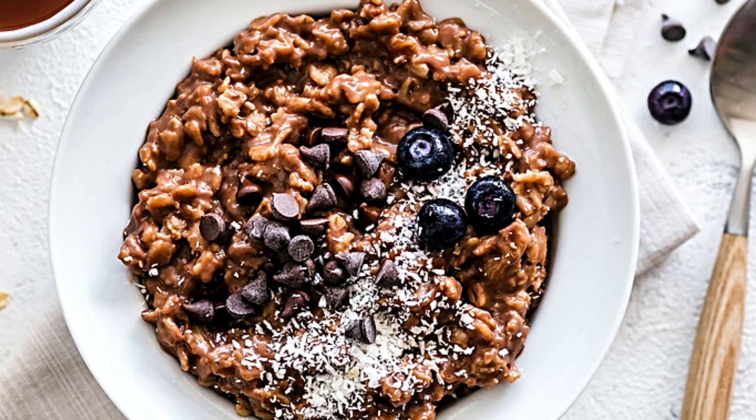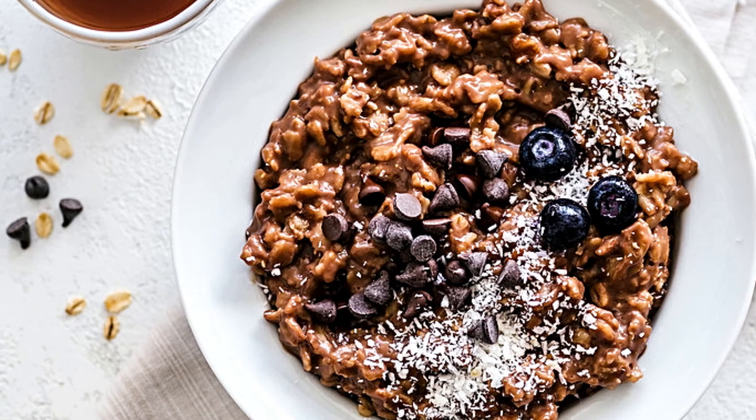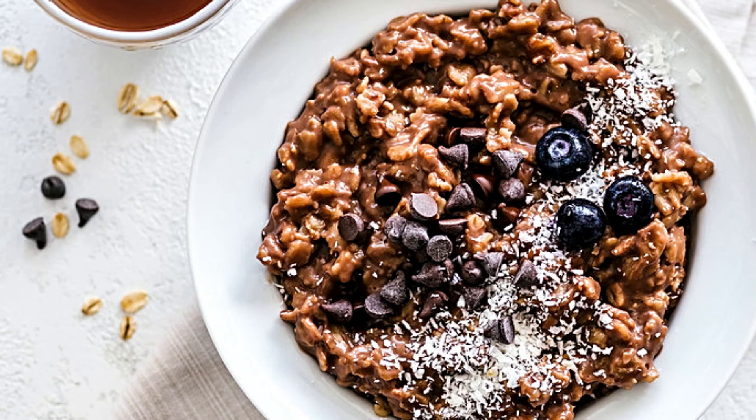15. Oatmeal! One cup of regular oatmeal, cooked, will give you 13 mcg of selenium. Enjoy it for breakfast with two eggs to get 53 mcg.